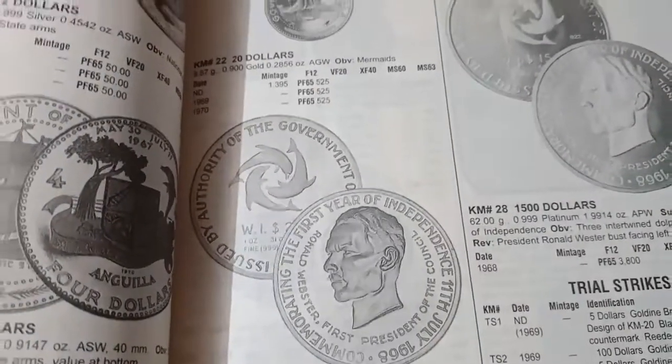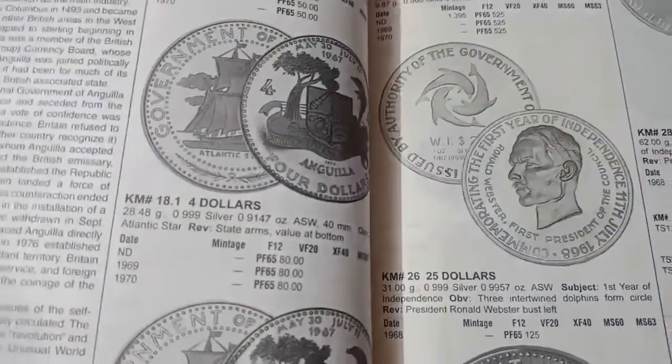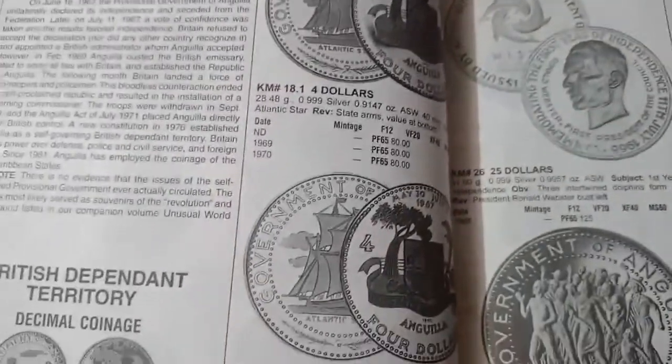I hope you got lots of knowledge today about Anguilla country coins. I hope you enjoyed it. Friends, bye bye, take care, keep collecting.